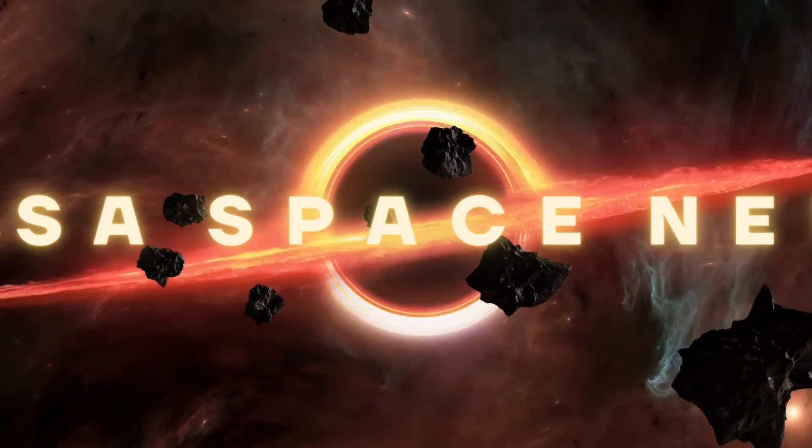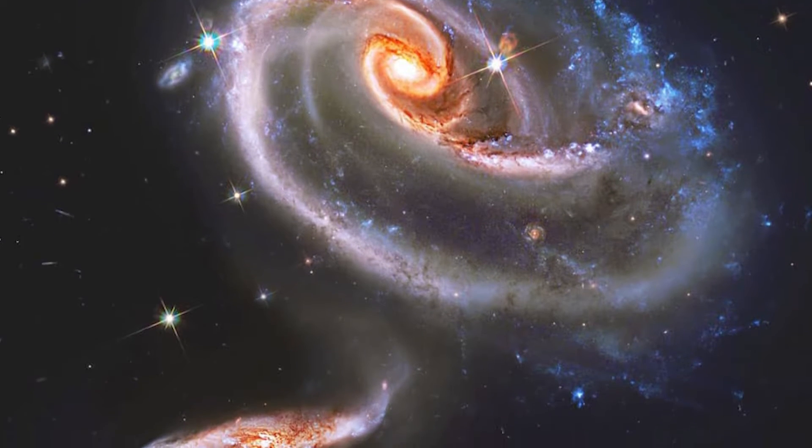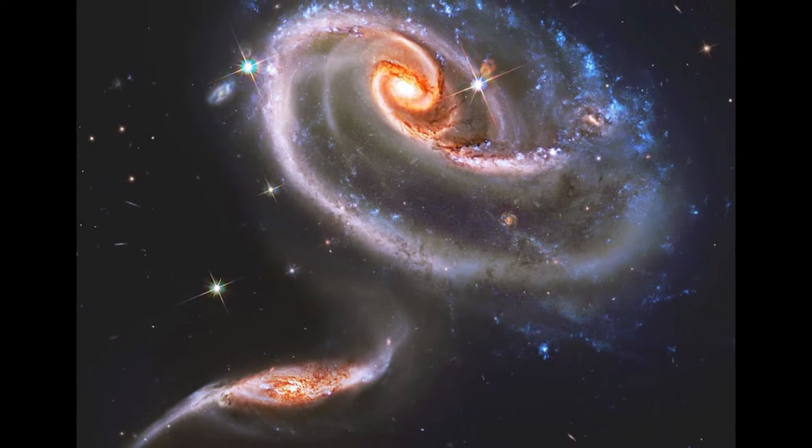Welcome back to another episode of NASA Space News. Today we're looking at ARP 273, a pair of interacting galaxies. It was initially mentioned in 1966 in Halton Arp's Atlas of Peculiar Galaxies.